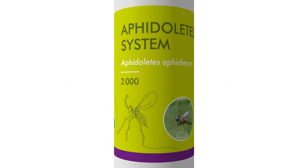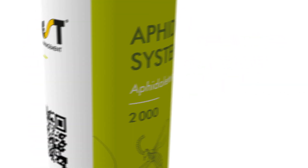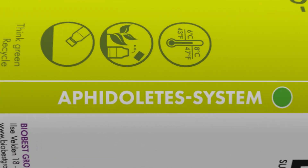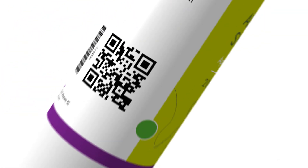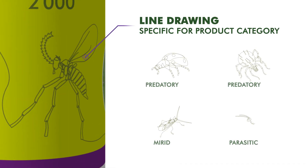So, how does the new label work? We increased visibility by showing the product's name at first sight and repeated the product's name on the vertical banner on the left. From now on, our labels will feature a line drawing to distinguish each product category.